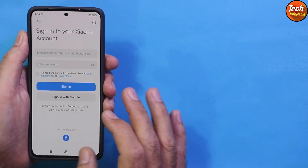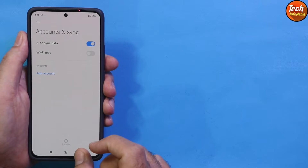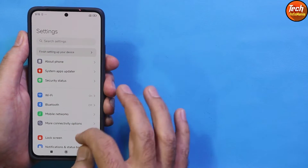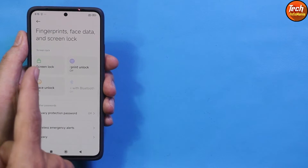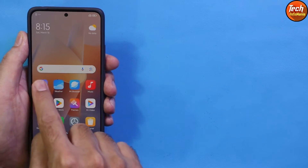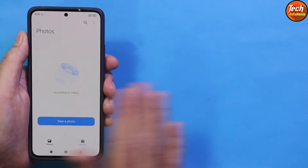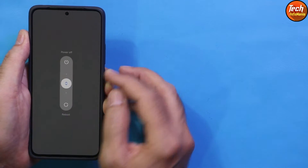Sign into your Xiaomi account once, then remove it. Similarly, sign into your Google account once and then remove it. Make sure the phone battery is fully charged. Go to the fingerprint and screen lock settings and turn off the screen lock. Note that this update procedure will format everything on the internal storage, so back up your data. Then simply power off the mobile phone.